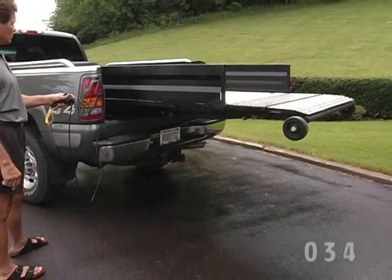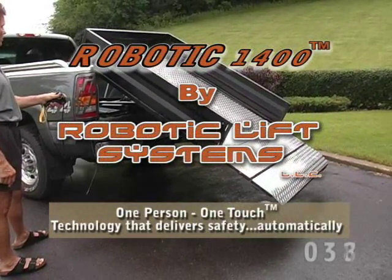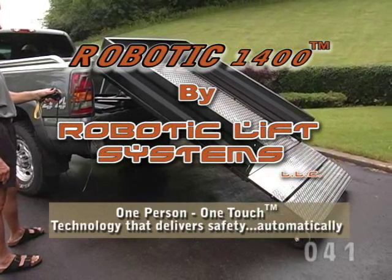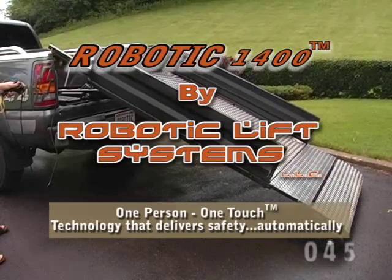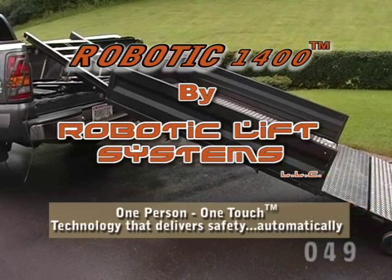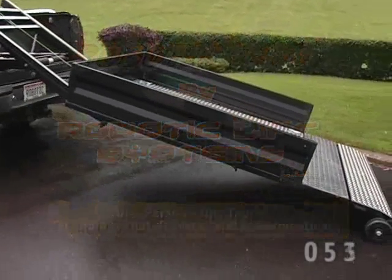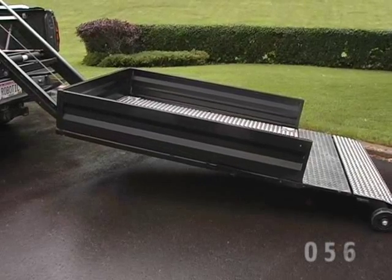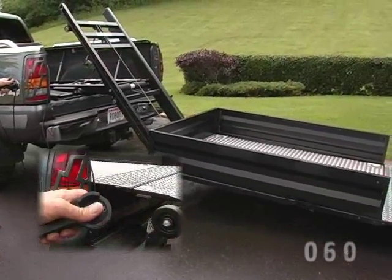Now they are changing the commercial and industrial workplace thinking with the new Robotic 1400. This latest innovative safety device is an automated general cargo loader. This exciting cutting-edge device uses patented breakthrough technology to enable anyone to safely and easily load and unload up to 1400 pounds of heavy cargo into or out of most pickup trucks — and it does it all with just the push of a button.